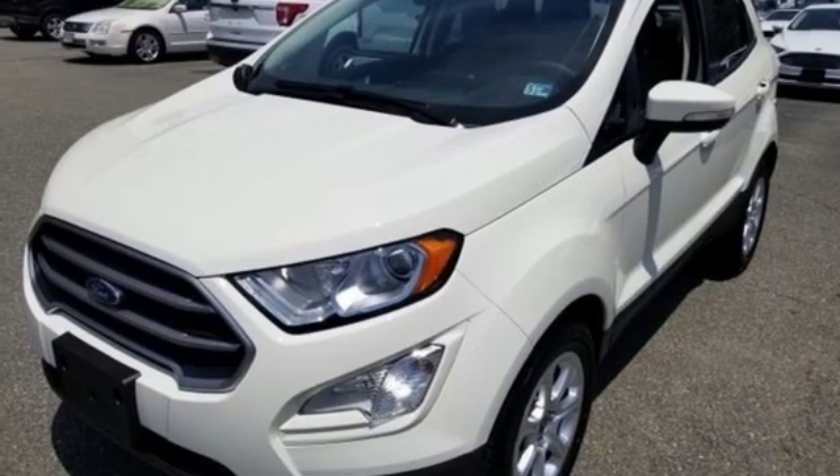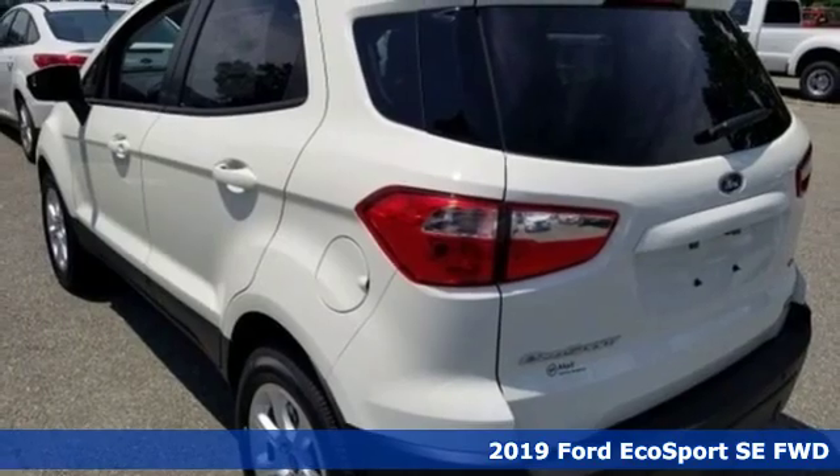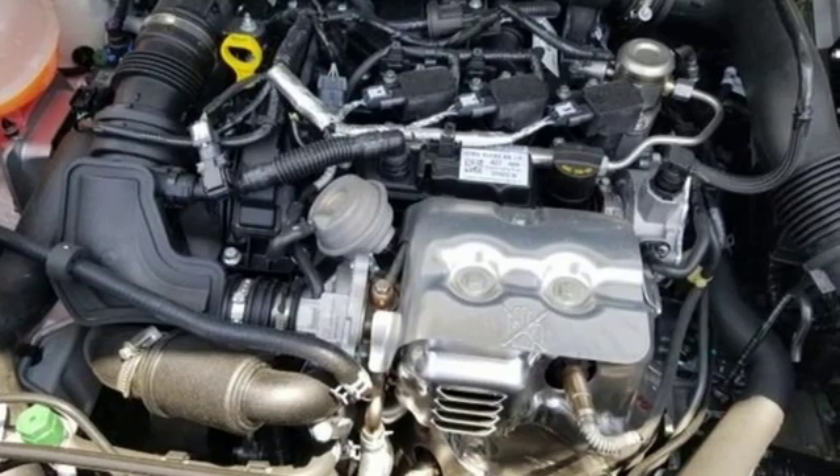It's a new 2019 Ford EcoSport. It's impossible not to admire the style inside and out. It not only looks good but it feels good too, with lots of leg, head, and hip room.